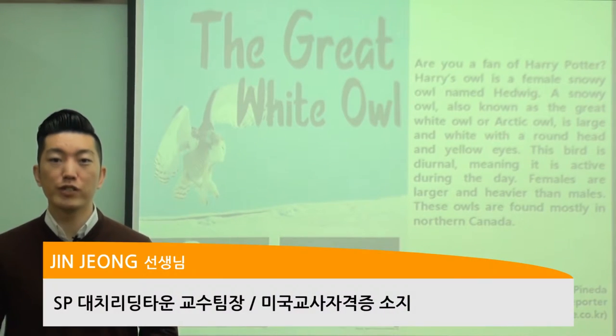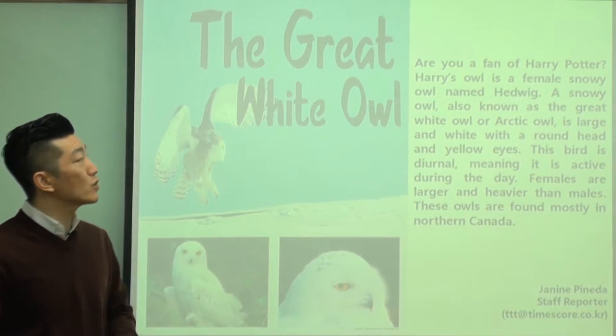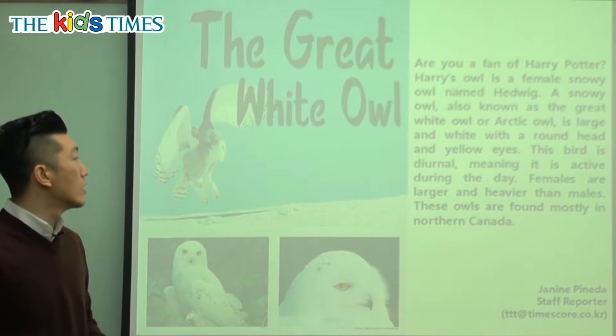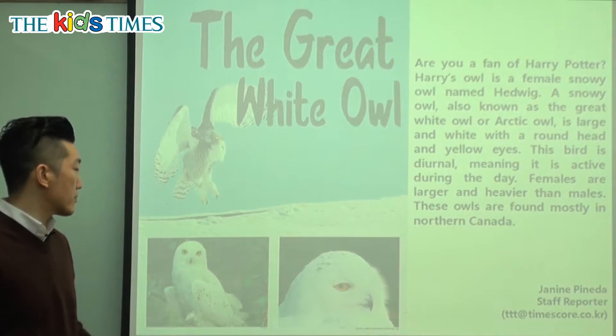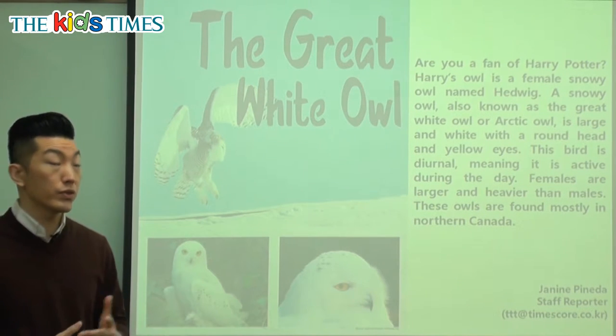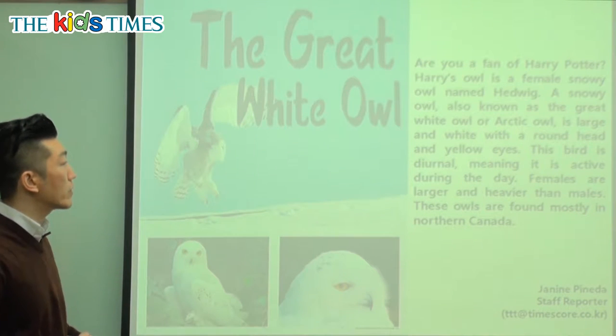Hello everyone, it's Jin Chi Chir again from Reading Town. Let's take a look at today's article. Today's article is entitled The Great White Owl. If you look at the picture, we can see that owls have these very large wings, very large eyes, and there are other special facts about owls. Let's take a look at today's article so we can learn more about it.